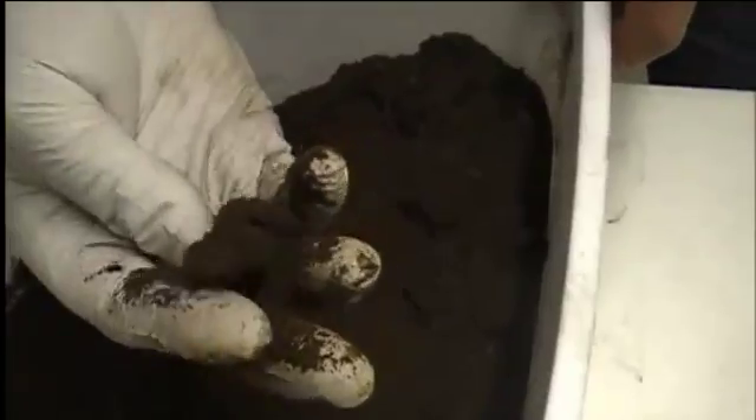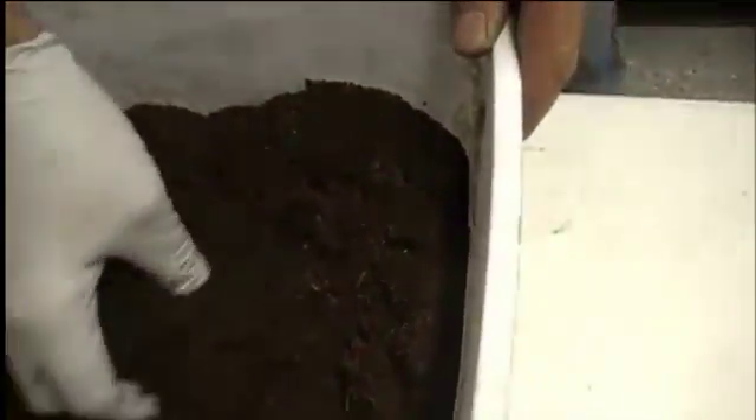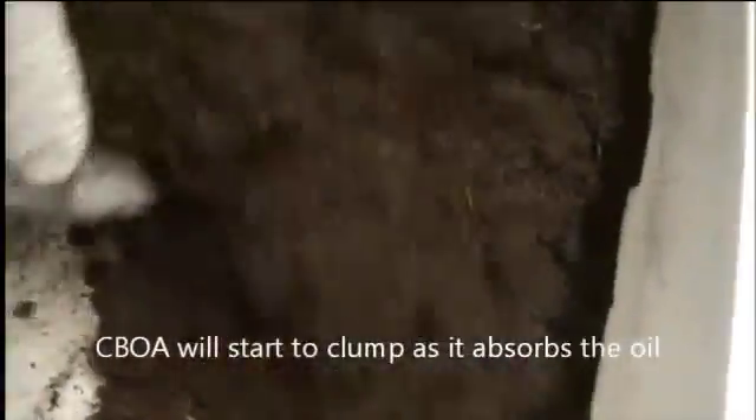Notice how the product is absorbing and clumping the hydrocarbon oils. If you look at the bottom of the pan, the oil is pretty clean. We still have leftover oil — you can see how it's absorbing — so we'll dump the rest of the oil in. Still emulsifying and mixing, you can see how the product is clumping and eliminating the oil. Notice the dryness of the product itself — the oil is gone, the pan is still white on the bottom. The brown is from the discoloration of the oil absorbent, but the oil is virtually eliminated.